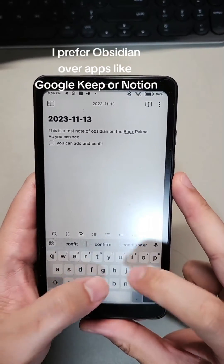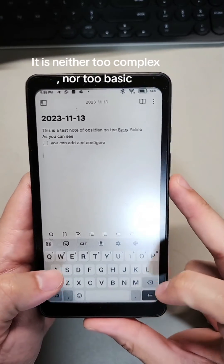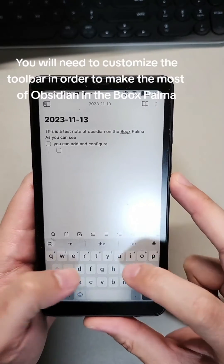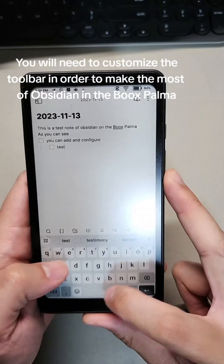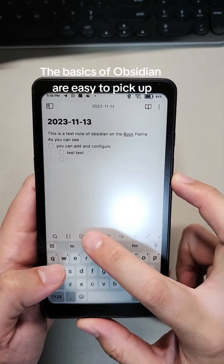I prefer Obsidian over apps like Google Keep or Notion. It is neither too complex, nor too basic. Creating indents to paragraphs for hierarchy in your notes is easy. You will need to customize the toolbar in order to make the most of Obsidian on the Books Palma, but the basics are easy to pick up.